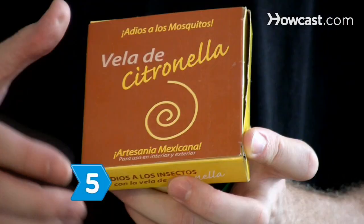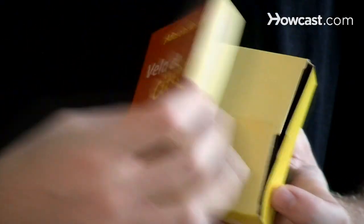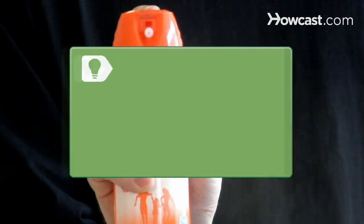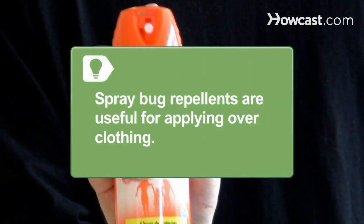Step 5. Consider a natural product with active plant oil ingredients, such as citronella and oil of lemon eucalyptus, for short periods outdoors. Spray bug repellents are useful for applying over clothing.